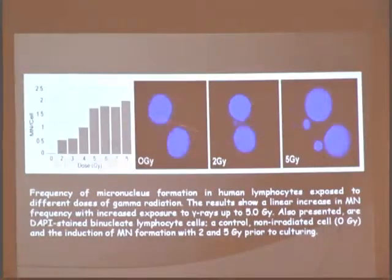This is important because at 8 Gray, I've counted as many as 8 to 10 micronuclei per cell. That's a lot of damage.